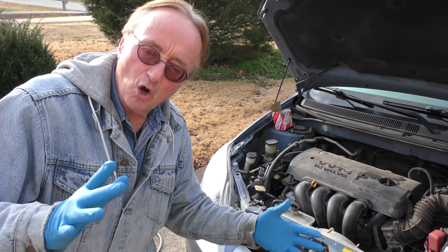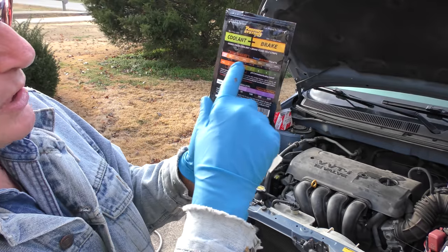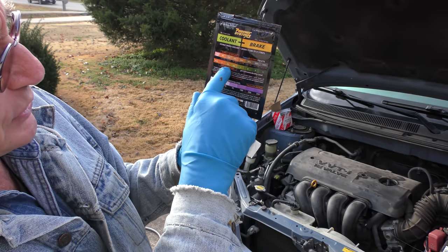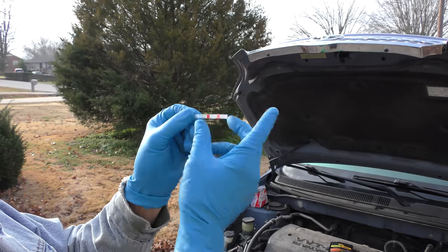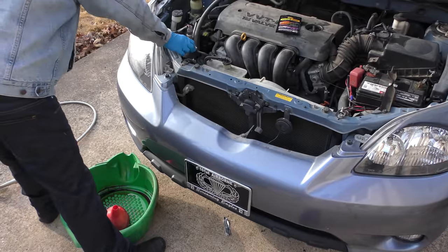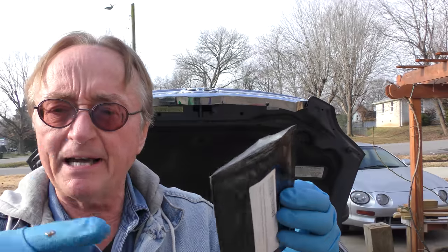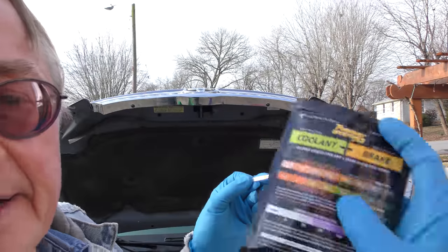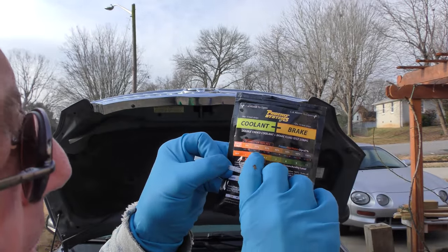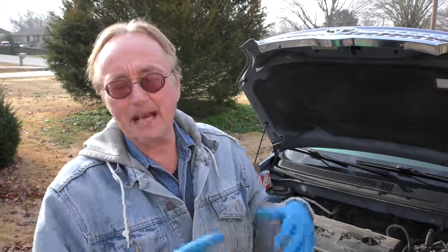If you don't know whether your coolant needs changing, there are ways to test it. This coolant and brake test strip works great — it tests both the antifreeze/water ratio and whether it's too acidic. You just dip it in the coolant, wait about five minutes, then match the color to the strip. You can see it's right here — it's too acidic, replace coolant.